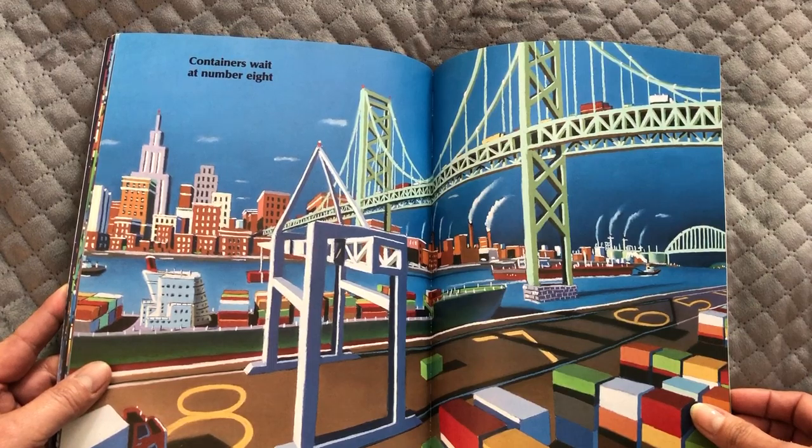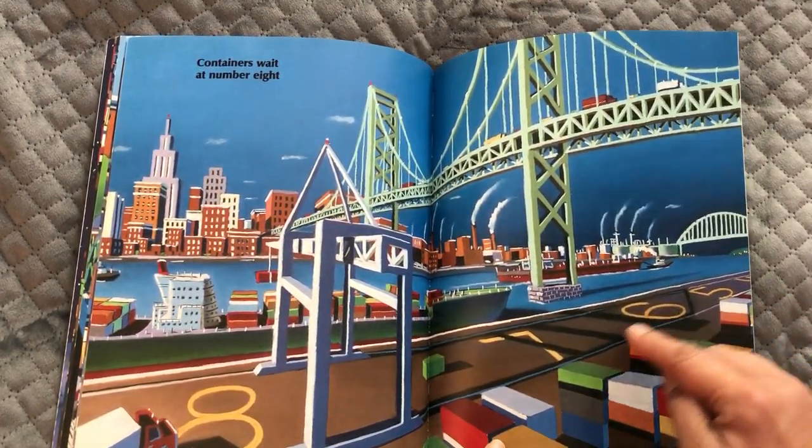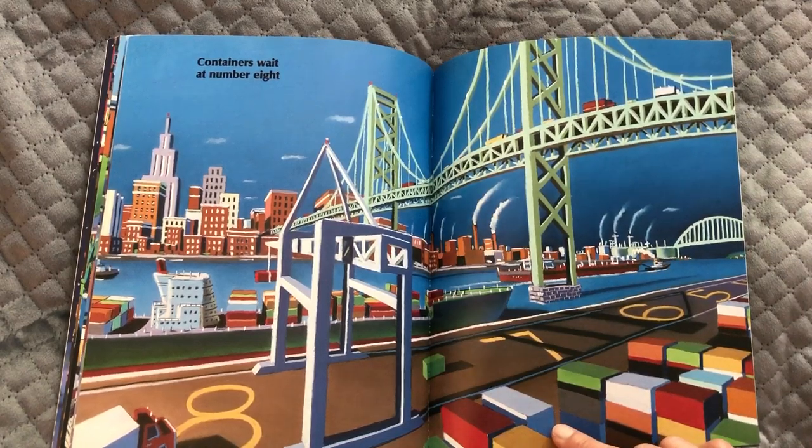Containers wait at number eight. Oh look, I see five, six, seven — here's eight.